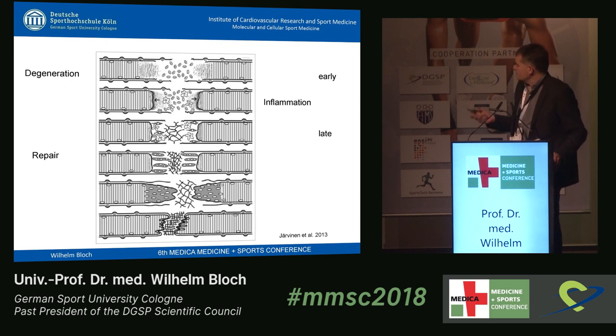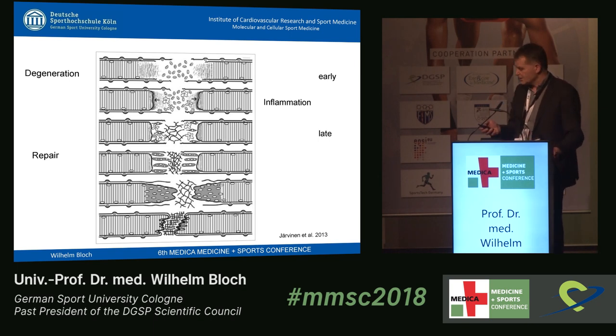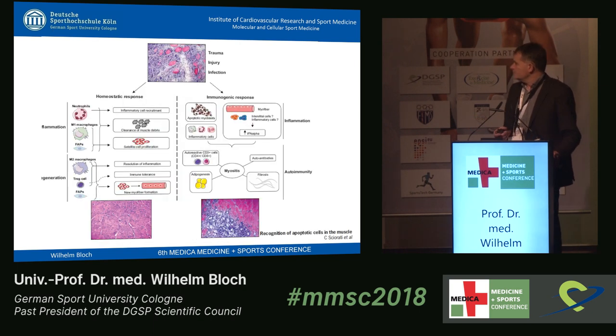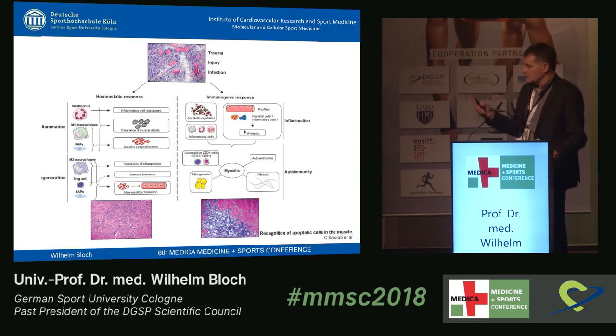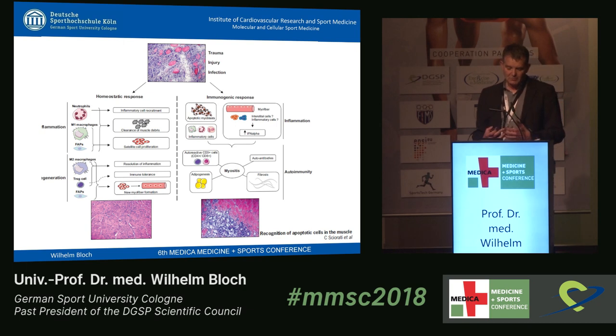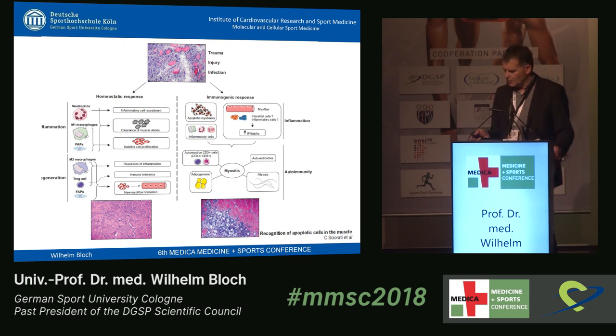Muscle healing is not a process where the complete muscle is destroyed. The muscle fibers close at the end where they broke, so you do not lose the entire muscle fiber — this is very important information. If the inflammation does not run properly, you end up in an autoimmune situation where the body fights against the muscle. This is not good because it results in a much longer healing time.